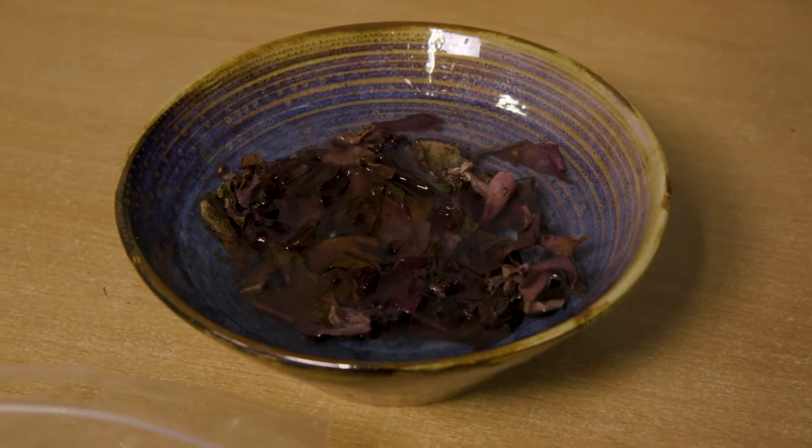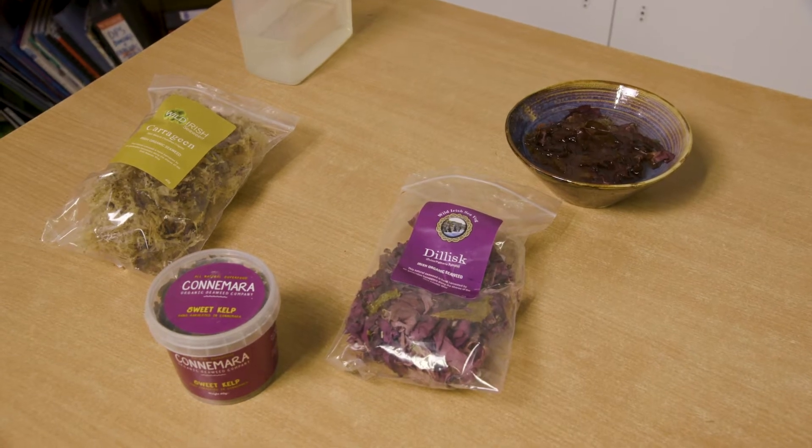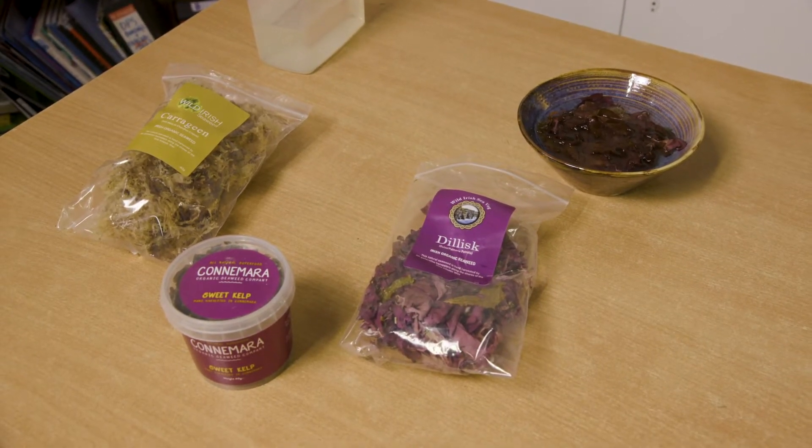These seaweeds can be a really fun thing to go look for yourselves — you're going to find tons and tons of them, but carrageen, kelp, and dillis are great ones to focus on. Anytime you're down at the beach, maybe just keep an eye out and see if you can find any of them. It's not the only way we can benefit from the sea, so let's go back to the beach and look at some more.